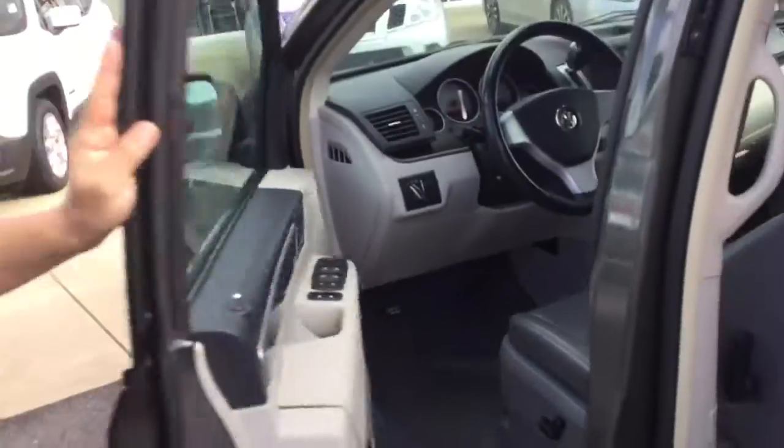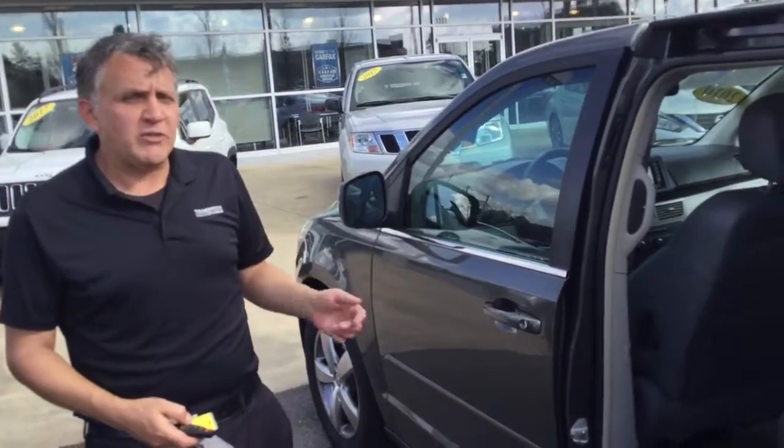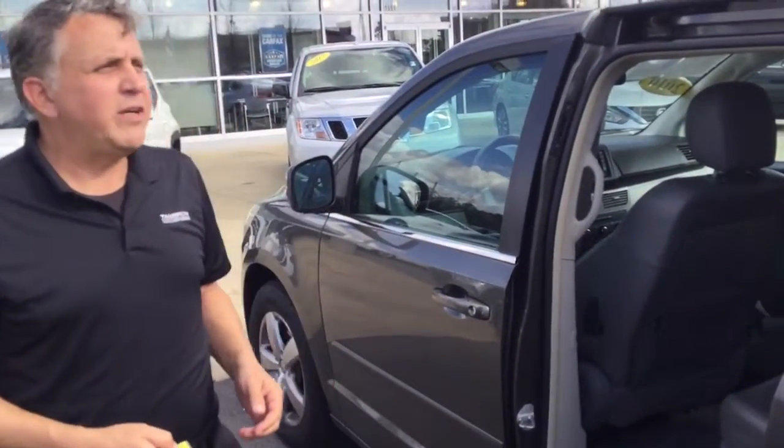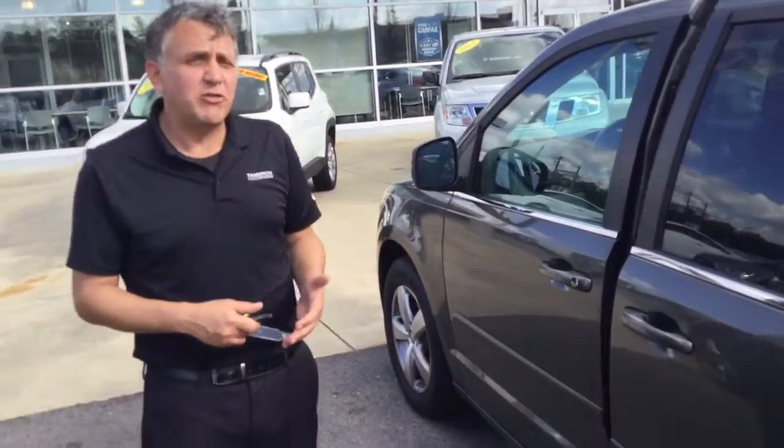We're open until 8 o'clock tonight. Come down and see me here at 1591 Montgomery Highway in Hoover. We're across from the big Wells Fargo bank on Highway 31. You can also call me here at the office, and that's 205-380-6250.